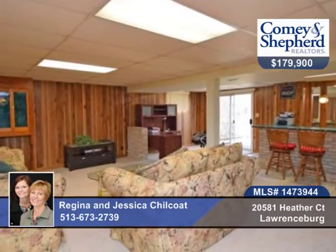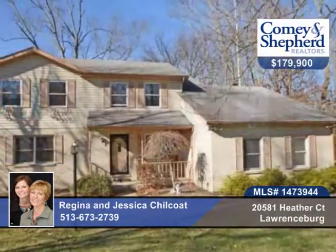You'll love the two-car garage. Take a tour of this three bedroom, two bath home with Regina and Jessica.